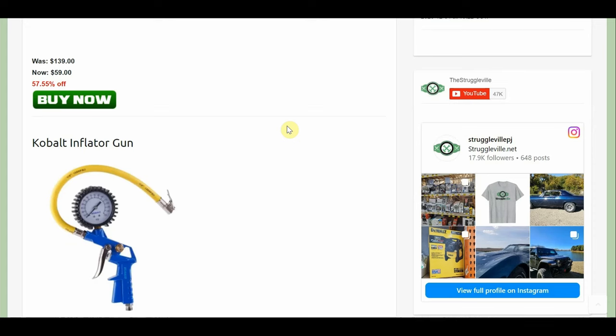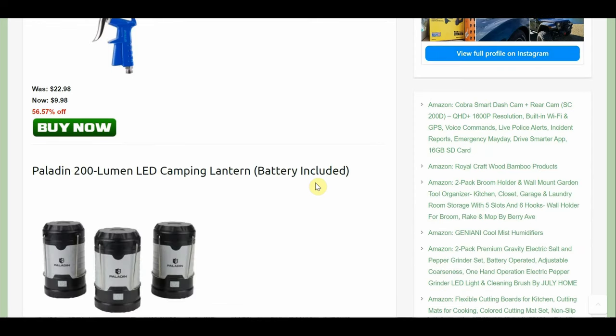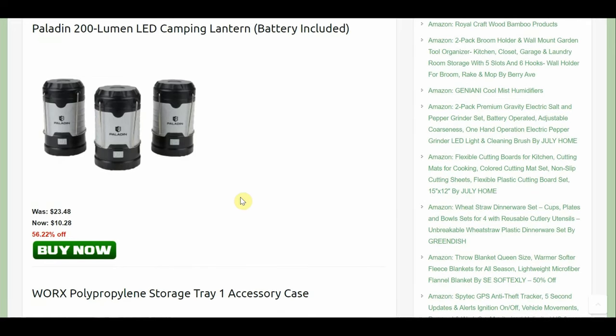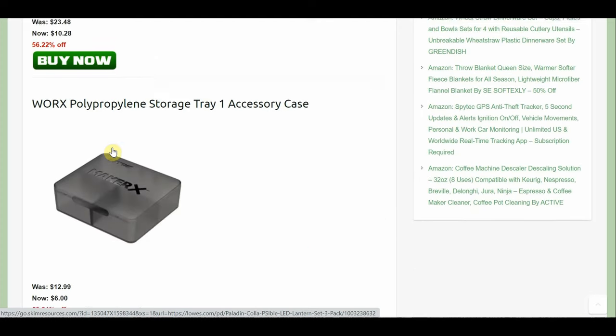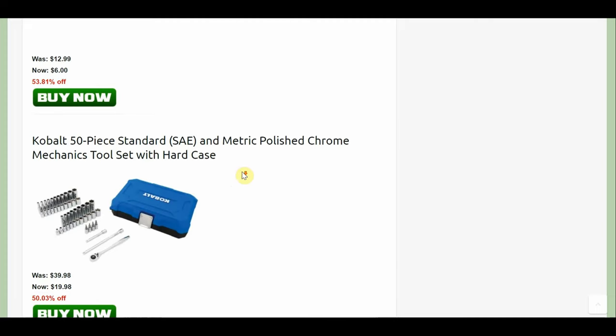Everything else is on here, and some of these were deals we saw in the store when we did the last shopping video — I'll try to remember to link that down below, because a lot of those sale prices from just a few days ago are still valid. We have this Cobalt inflator gun, normally $23 down to $9.98. Remember, at Lowe's you get free shipping on orders over $45. So if you can find a couple of cheaper items or one more expensive item on this list, you can get free shipping or buy online and pick up in the store. There's also a little three-pack of LED camping lanterns down to just $10.28 — sometimes you get some oddball stuff, but it's highly discounted if you can use it.